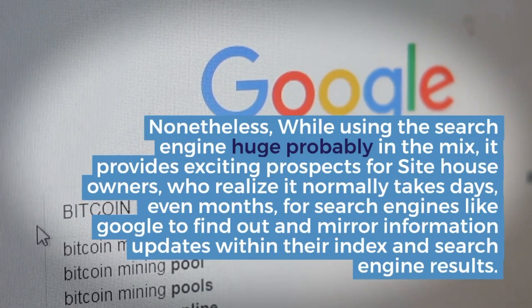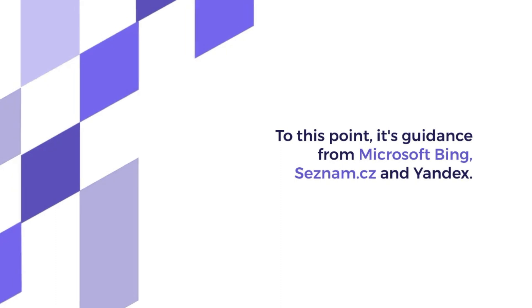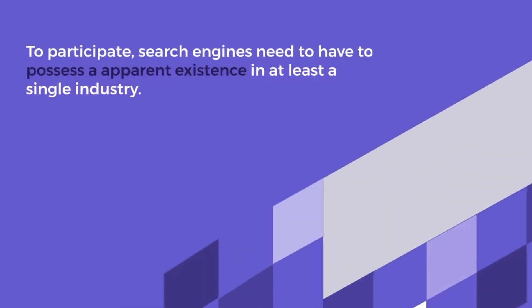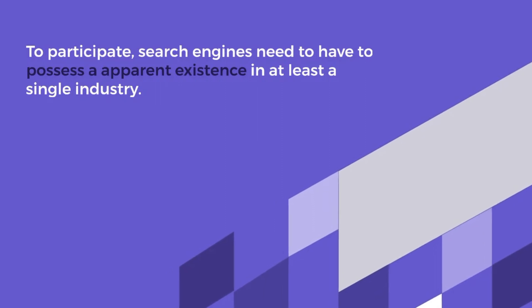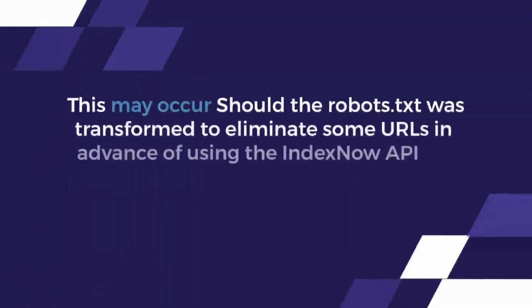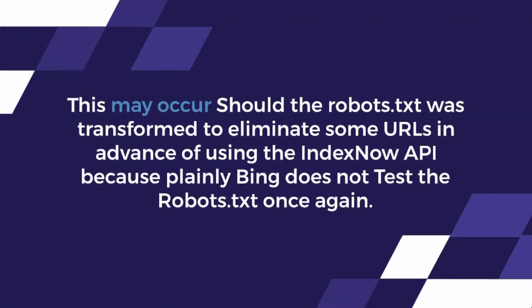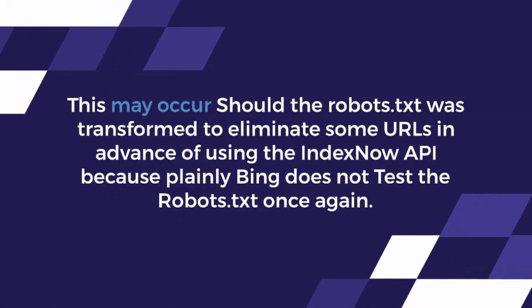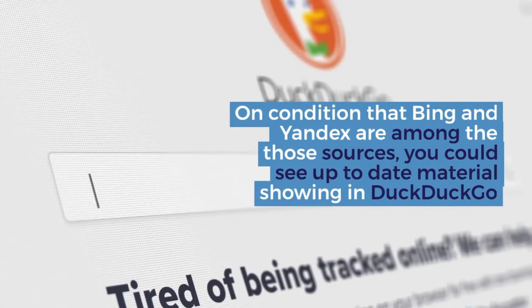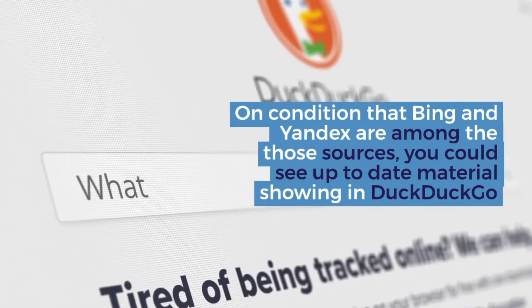URLs discovered as a result of IndexNow rely in the direction of crawl budget, or crawl quota, as Bing calls it. It's unclear how IndexNow adjustments crawl spending budget, but not having to find URLs by backlinks or XML sitemaps is much more successful and may raise the crawl budget of the website.